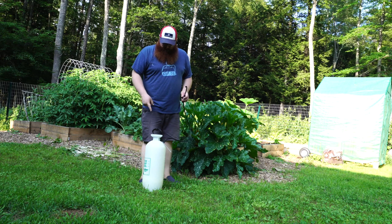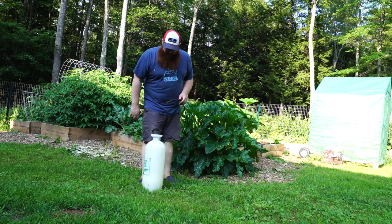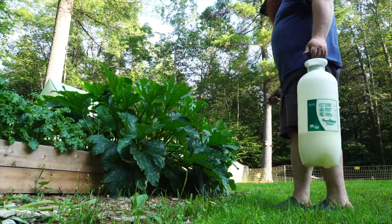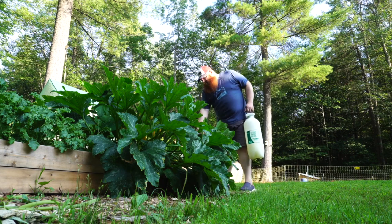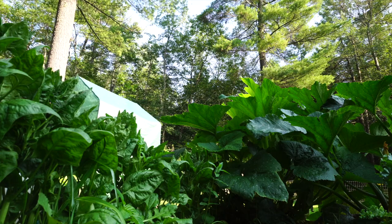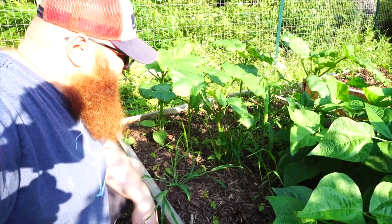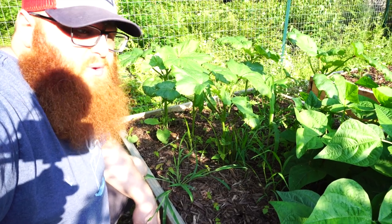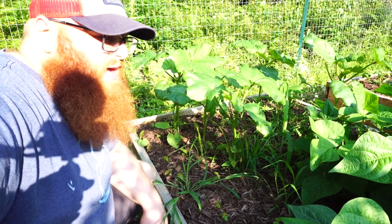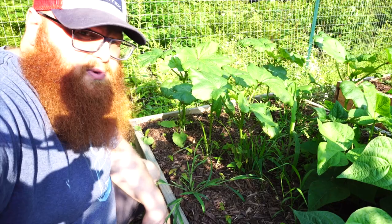I've got about a gallon of water in here and then a couple tablespoons of the neem oil. We're going to pump it up and put it on the garden. Next, I'm going to spray these okra plants. We don't have much of an issue, but there are a few aphids on one of them — I'd rather head that off at the pass than have the plants go super infested with aphids.